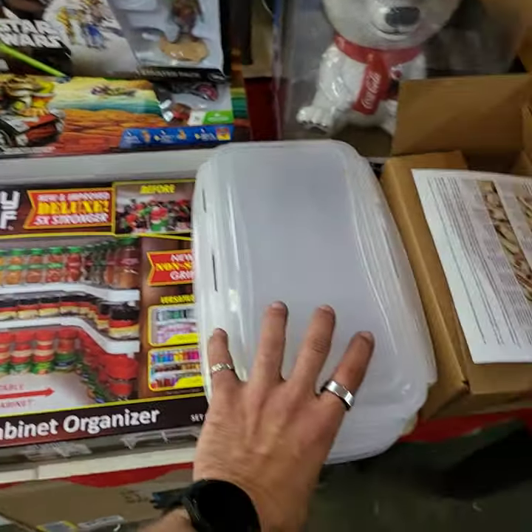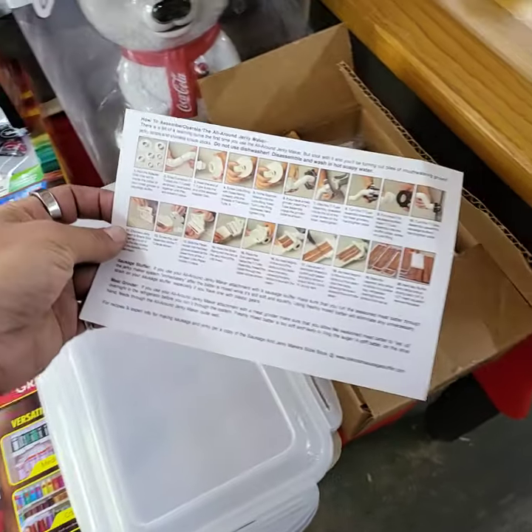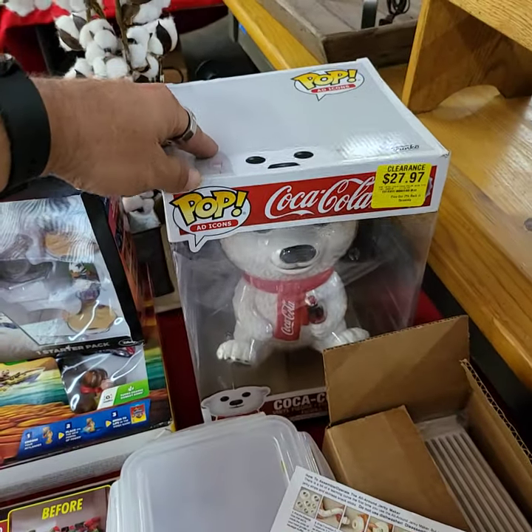Spice shelf, egg containers, and a slicer-dicer type thing — all one price there. And there's a big, large Pop figure.